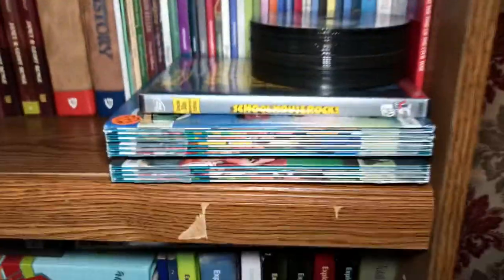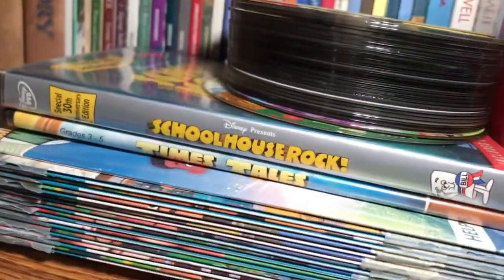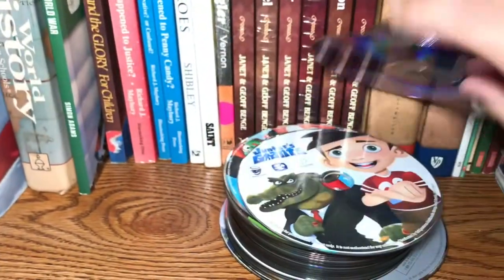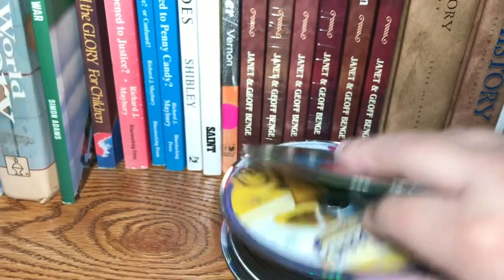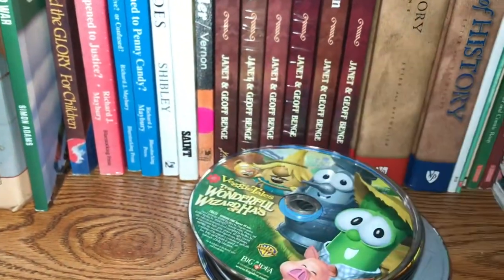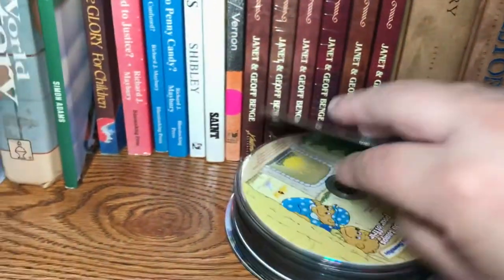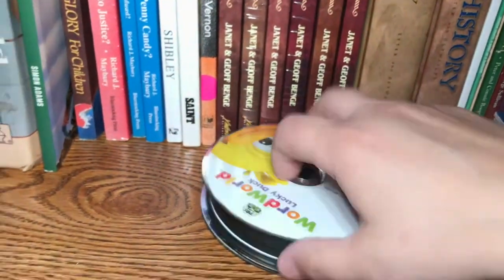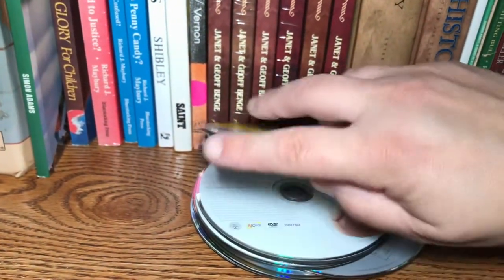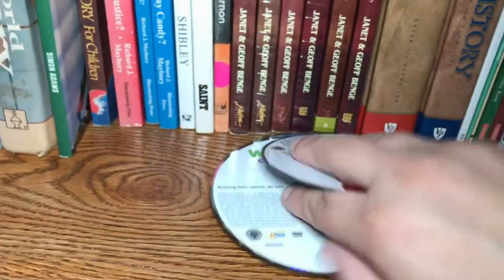These are DVDs that I usually put out at the beginning of each week or every other week — I'll occasionally put them on in the DVD player for my children when they first wake up in the morning before we get started. It's a bunch of VeggieTales, character quality building, Berenstain Bears, a couple missionary DVDs. My son absolutely loves these — Word World too. He loves having those on in the morning before he gets started on his schoolwork.